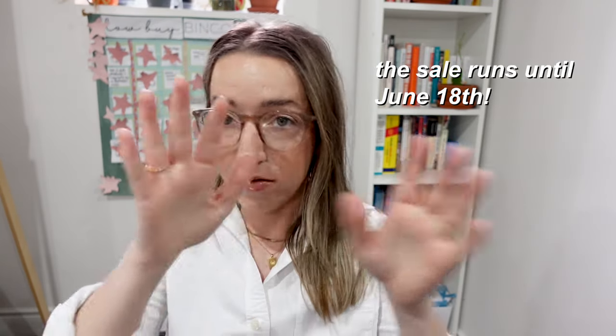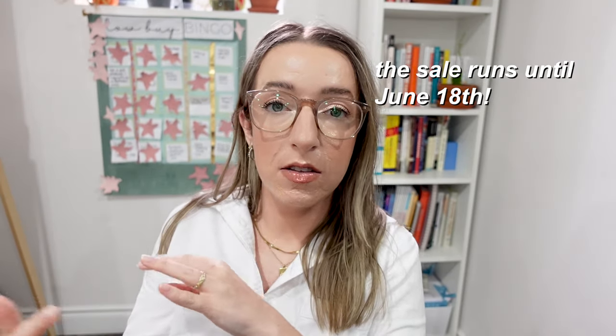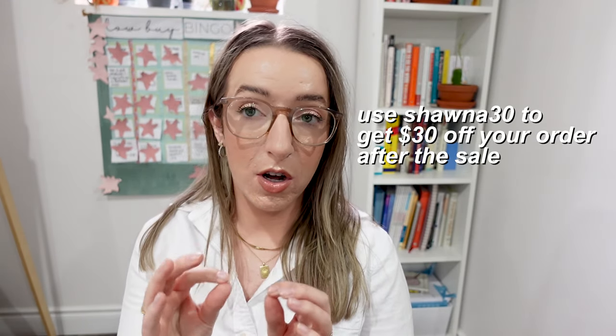If you've been interested in the Bella Pommeletto bag or getting something new for your wardrobe, their semi-annual sale is the perfect time because you can get up to 70% off. The sale runs until the 18th, so you have time to look around and consider your purchase — no impulse buying. If you catch this video after the 18th, you can use my code shauna30 to get $30 off your purchase at Teddy Blake.